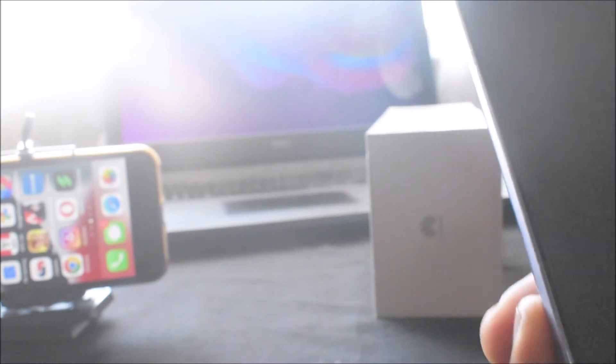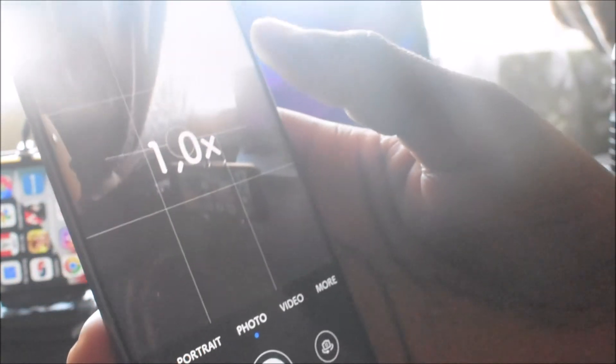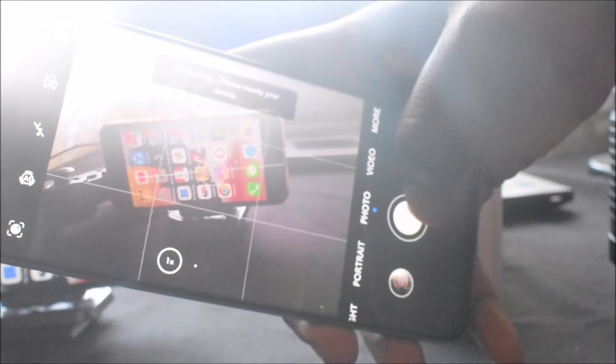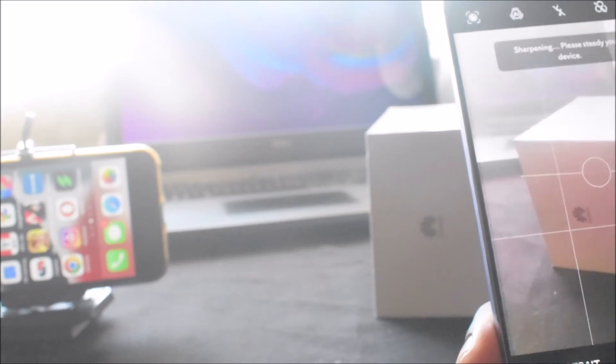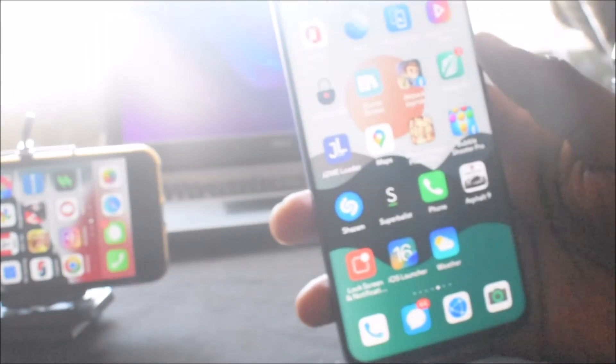The phone is done updating. Let's see the speed test and if there's any new features. I think it's still the same — the camera is pretty much still the same. Or maybe it's just a minor security update. It's a bit late but it just started updating.